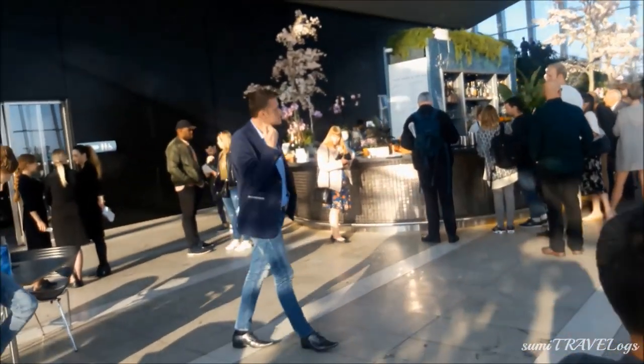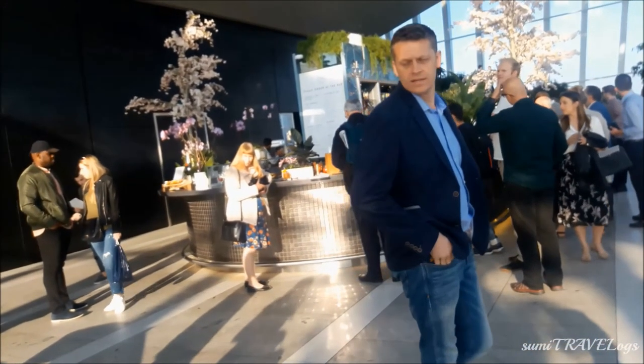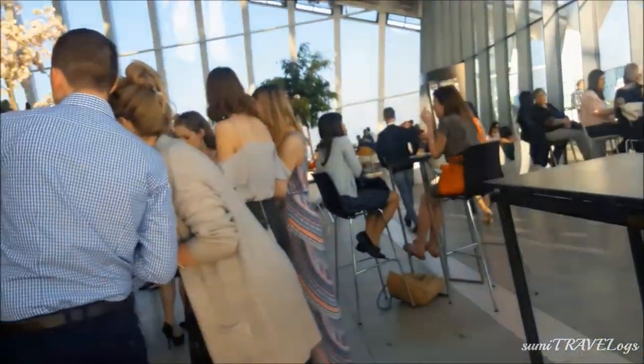We found quite handsome men and a few lovely ladies at the restaurant up there. The restaurant isn't cheap, but you can give it a try.